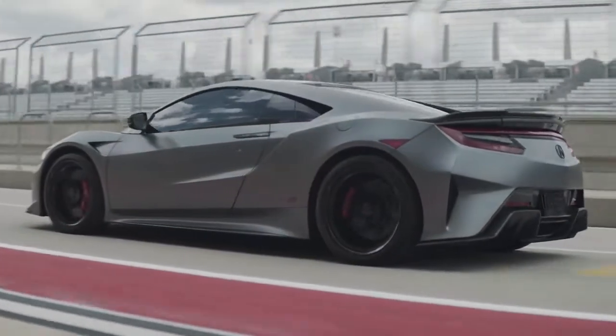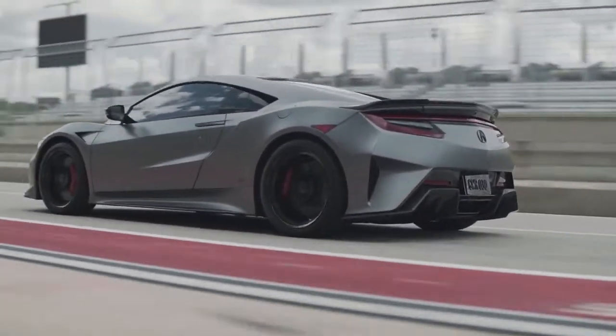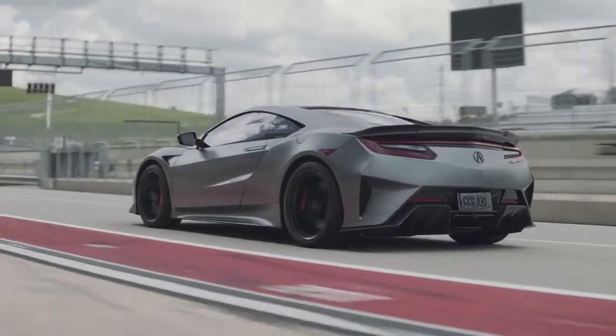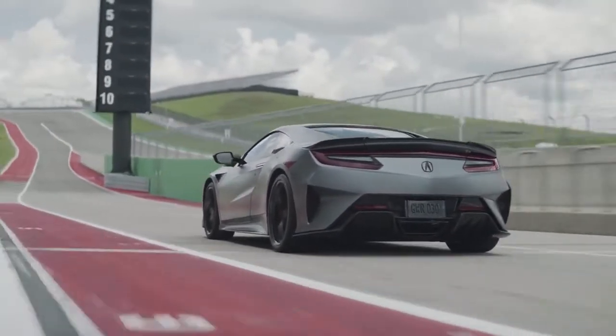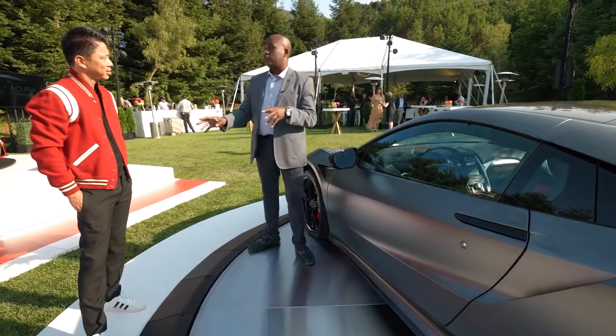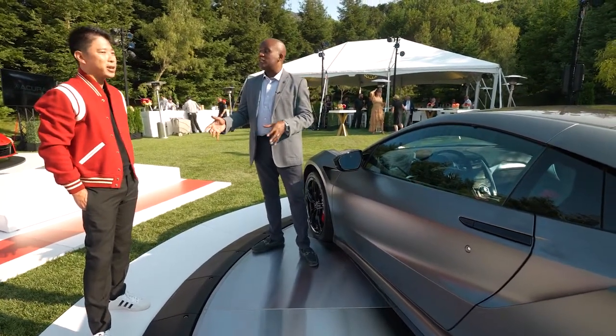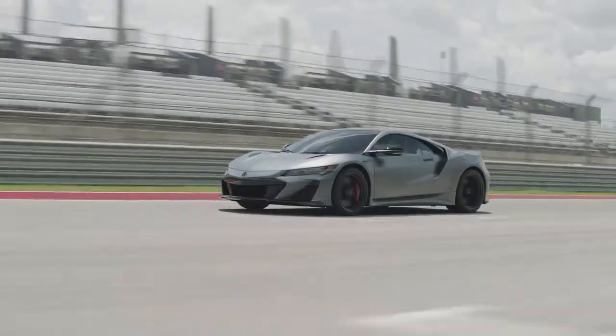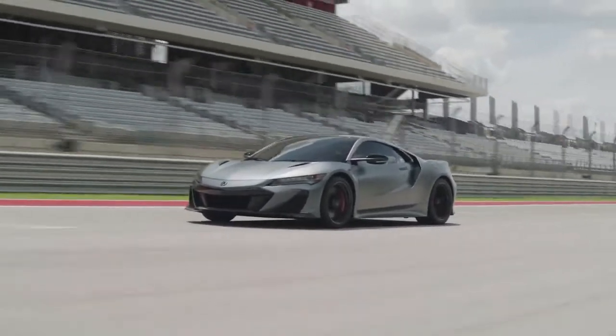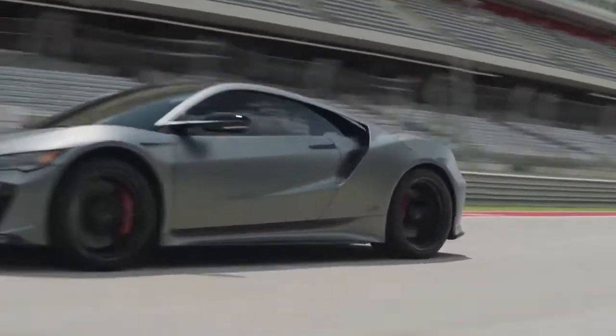Total system output is now 600 horsepower and 492 foot-pounds of torque. The car was already fast, but now it's really fast — it's actually two seconds faster around Suzuka Circuit than the last refresh. And that refresh was already two seconds faster than when the car launched, so it's literally four seconds faster than when it originally launched.